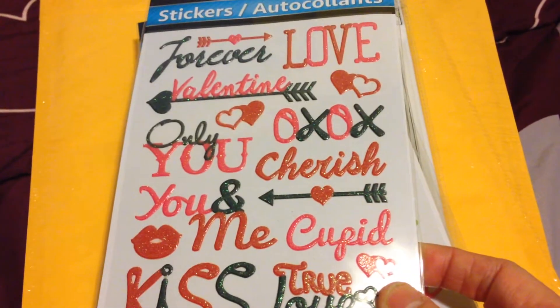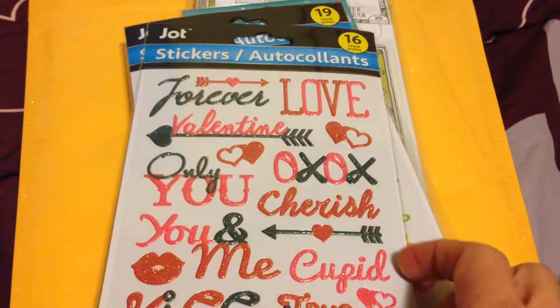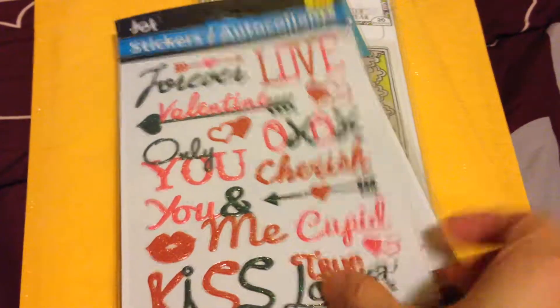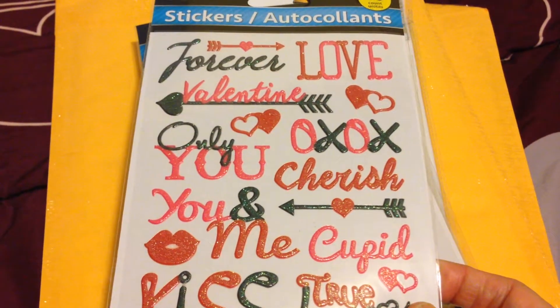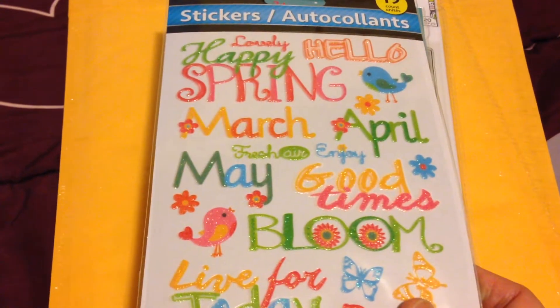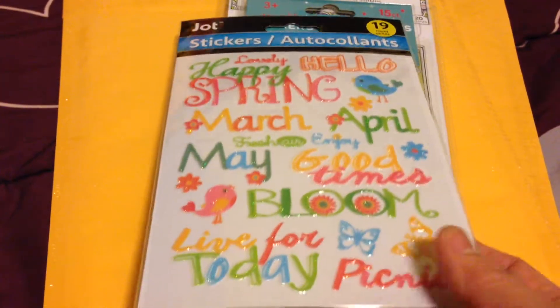I also got the Valentine's stickers — the wording on them includes 'Cherish,' 'Love,' and 'Forever,' so you can actually use them beyond just Valentine's Day. I also got these spring stickers with words like March, April, May, 'Good Times,' 'Bloom,' and other cute phrases.